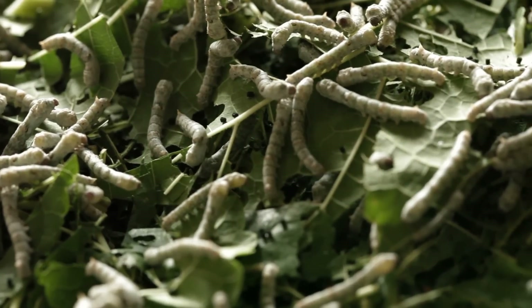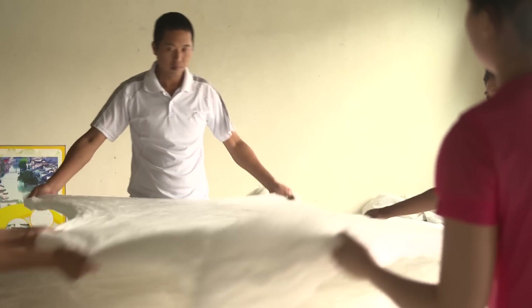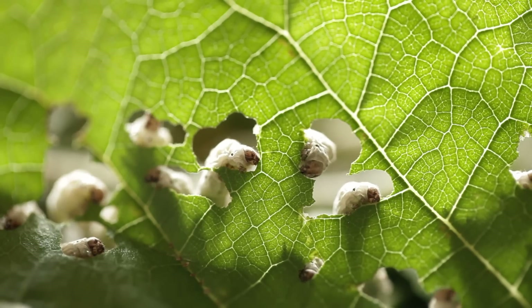Carp and silkworms have been farmed side by side for centuries. It's a simple but ingenious combination, which not only boosts the farmer's income, it also puts waste to use in a very productive cycle.